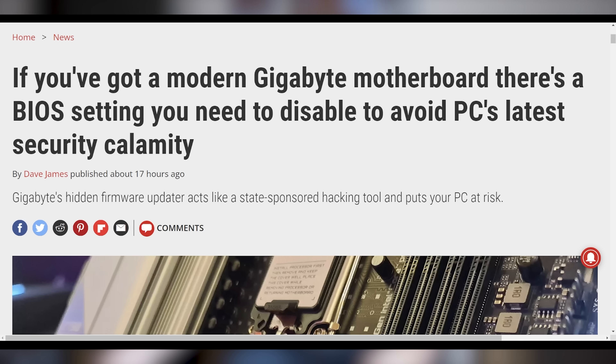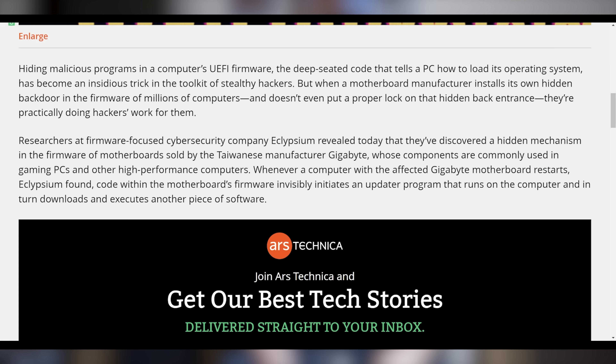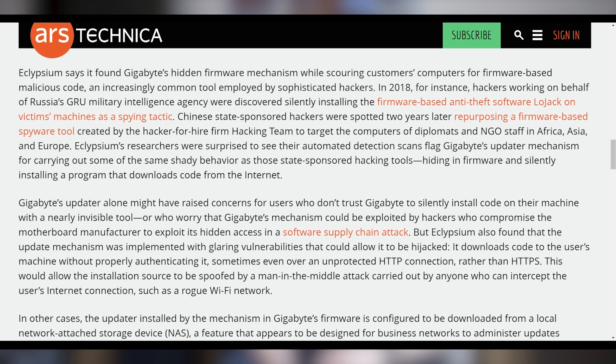We're going to start off today talking about an incentive that Gigabyte has to install hidden malware on your PC. Researchers have found that millions of Gigabyte motherboards have a BIOS setting that causes them to be vulnerable to backdoor code being implemented on a computer. Part of this is because of how Gigabyte installs drivers on their PCs. When you boot up the PC for the first time in Windows, it asks if you want to install the drivers, and nefarious actors could use this method to silently install code onto your PC.